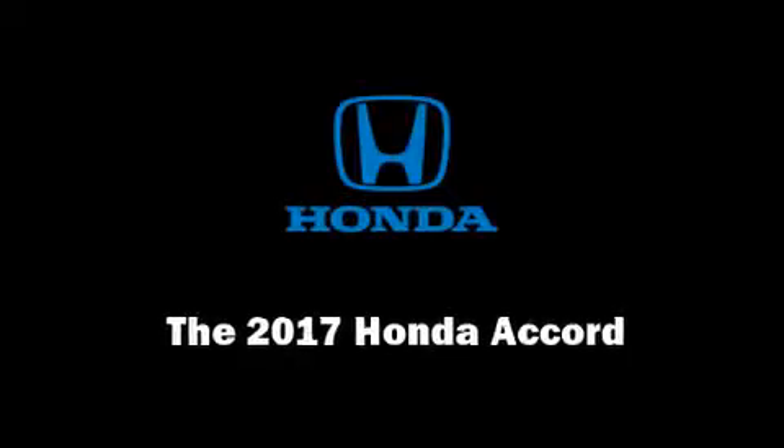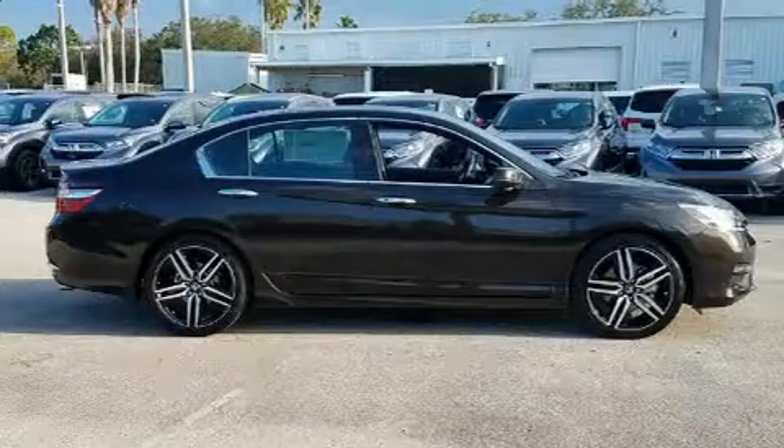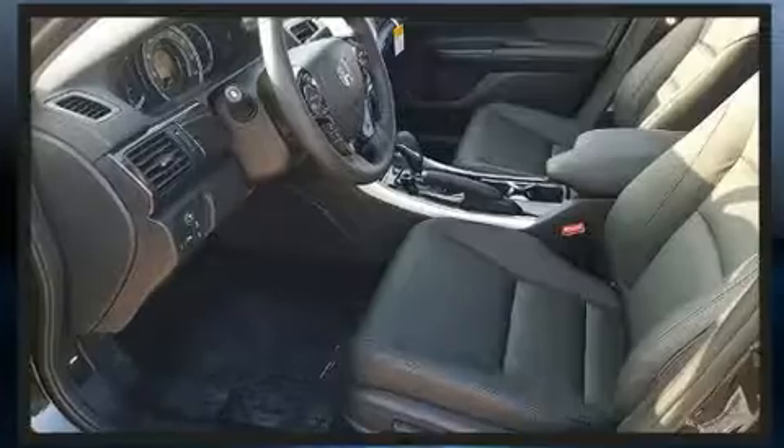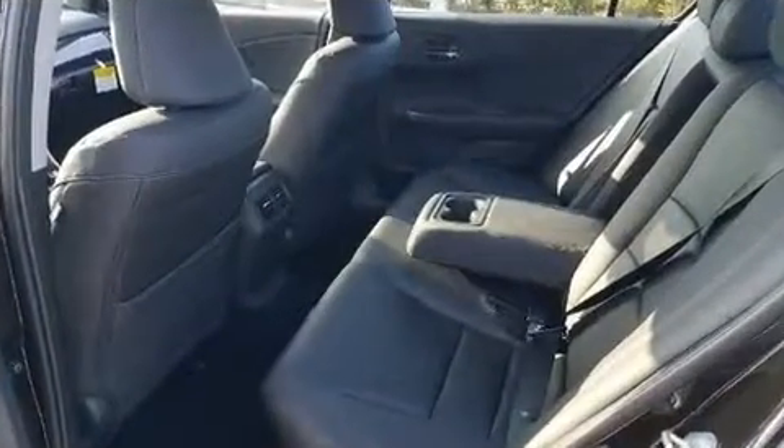Sensibility and practicality define the 2017 Honda Accord. This four-door, five-passenger sedan offers the latest in technological innovation and style. It features an automatic transmission, front-wheel drive, and a 3.5-liter six-cylinder engine.